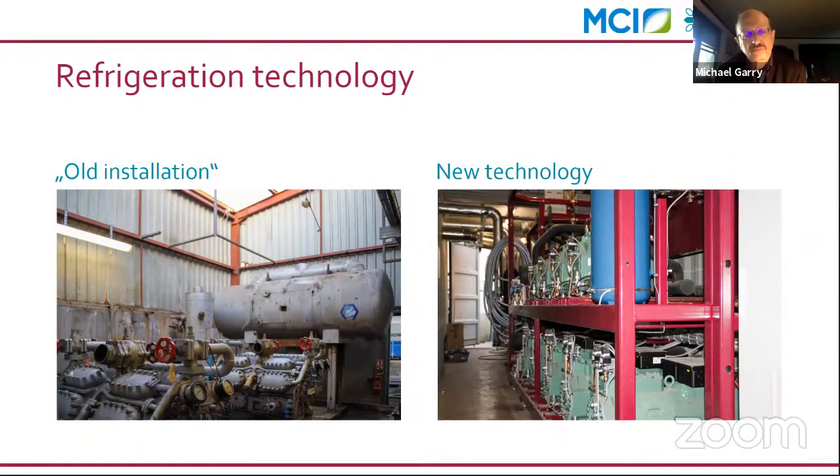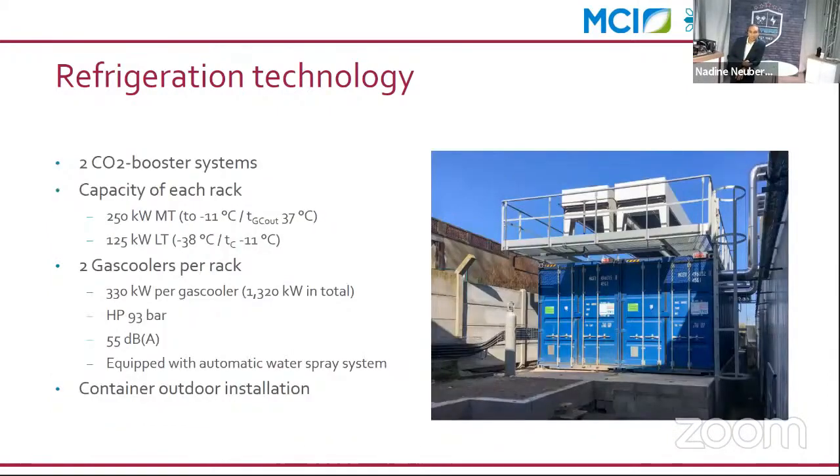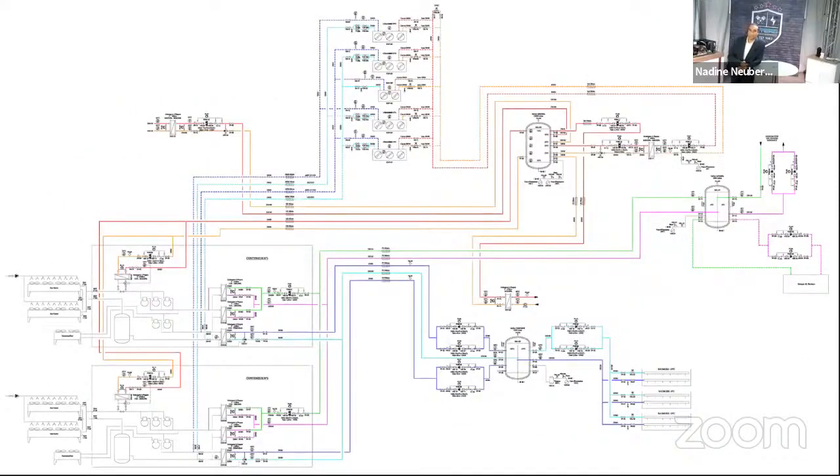The old installation used reciprocating industrial compressors with a liquid separator. It has been replaced by our Teco 2.0 rack — an industrial installation without a traditional machine room, saving money for the end user. Instead, we created a small machine room using a 40-foot high-cube container. Each container houses one rack with 250 kilowatts on medium temperature and 135 kilowatts on low temperature, plus two gas coolers per rack. In total, four racks for the complete installation.